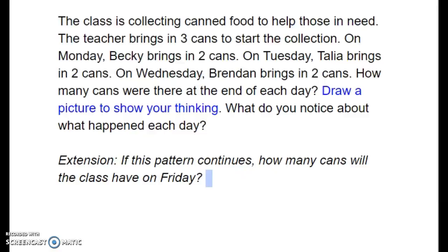How many cans were there at the end of each day? Draw a picture to show your thinking. What do you notice about what happened each day?